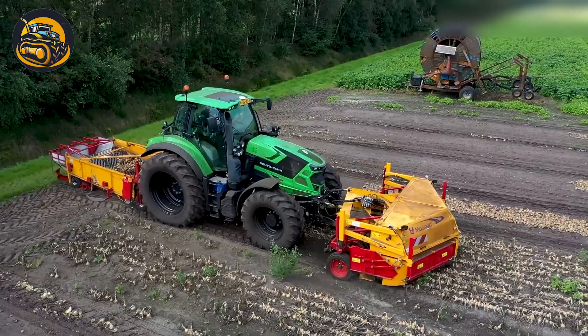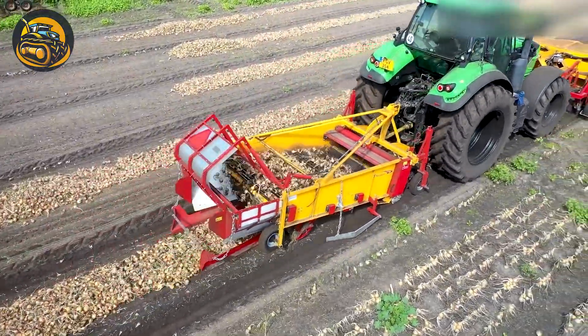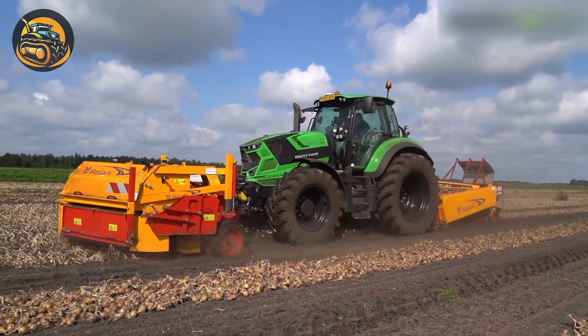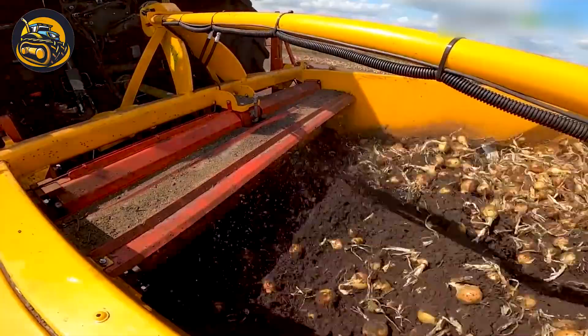In the onion fields, the Deutz-Fahr Agrotron 6215 TTV leads the harvest with a McLouie 3-meter-wide topper and front harvester, followed by a rear harvester or windrower.